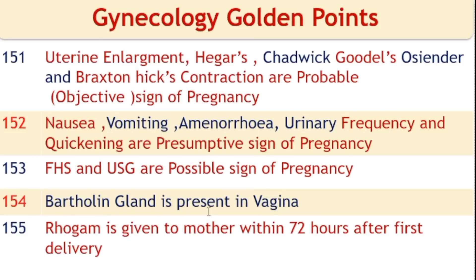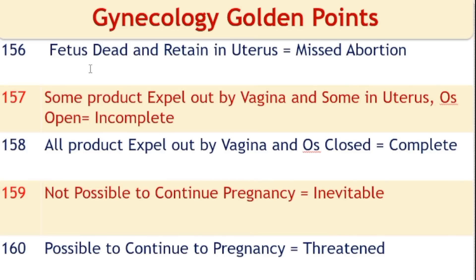Bartholin gland is present in the vagina. Rho(D) immune globulin (RhoGAM) is given to the mother within 72 hours after delivery when the mother is Rh-negative and fetus is Rh-positive. A fetus that is dead and retained in the uterus is called a missed abortion. If some products are expelled and some remain with the os open, it is an incomplete abortion. If all products are expelled and the os is closed, it is a complete abortion. If continuation of pregnancy is not possible, it is an inevitable abortion. If continuation is possible, it is a threatened abortion; cervical cerclage may be done.